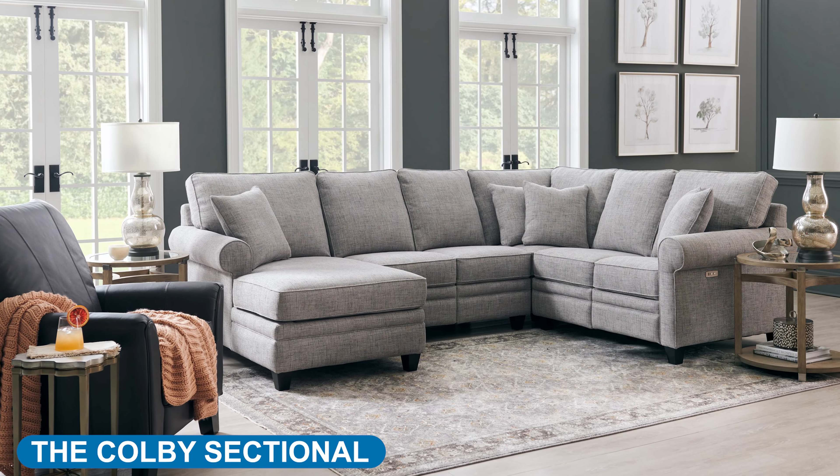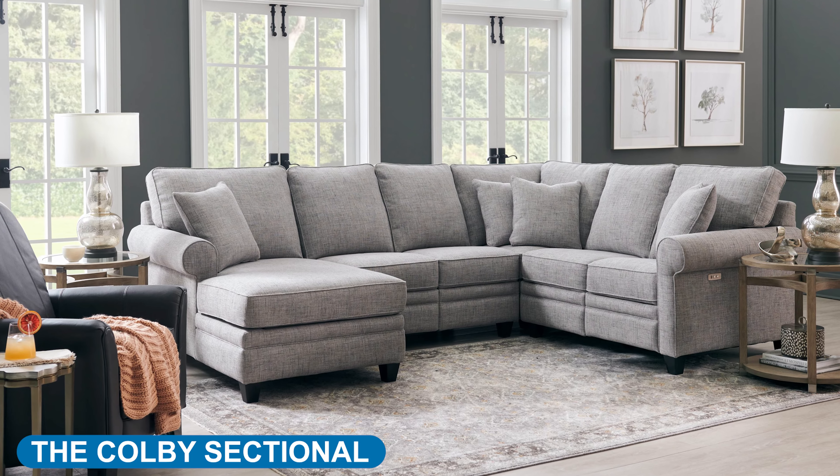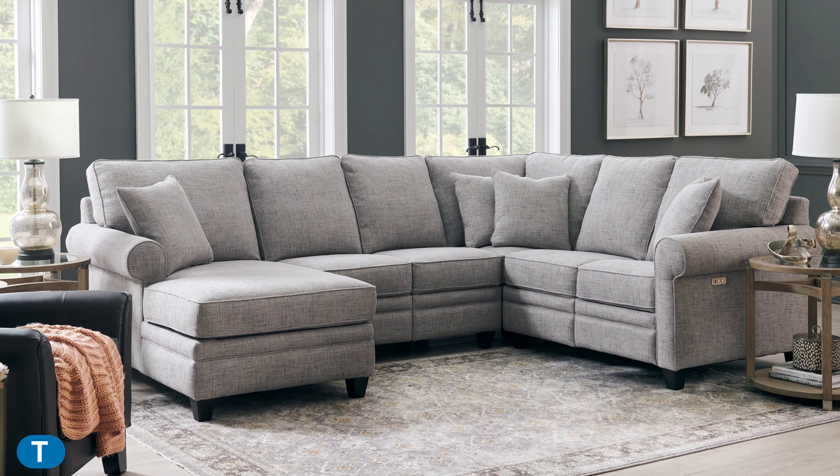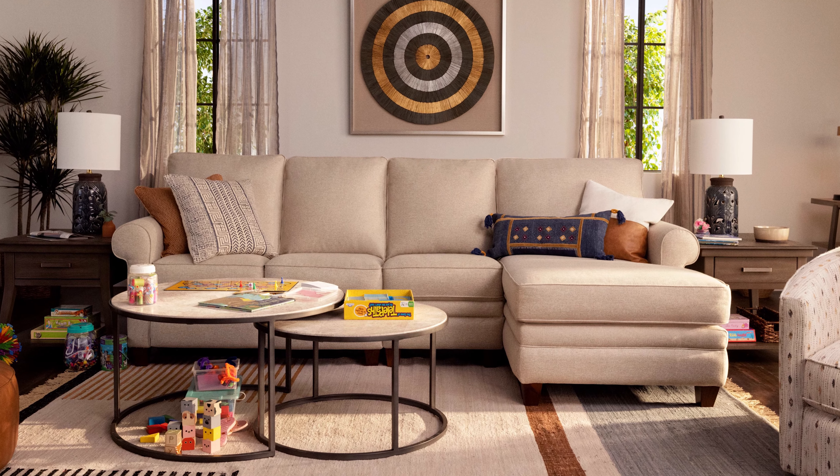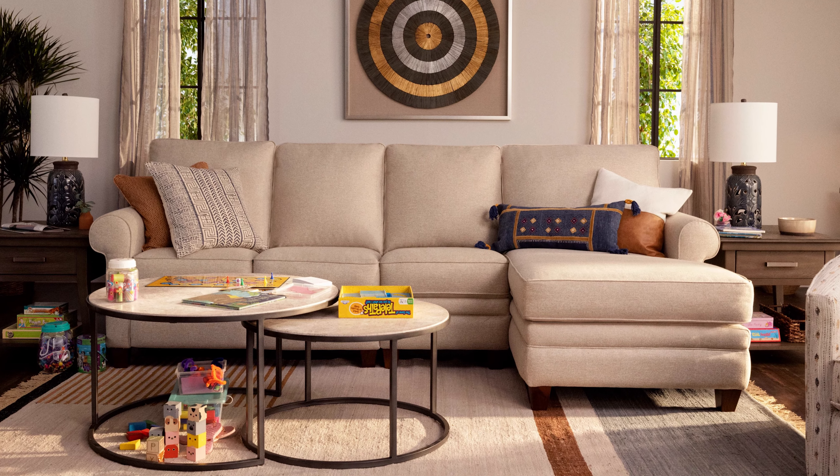Lastly, the Colby sectional is a comfortable casual furniture item, making it ideal for entertaining guests or relaxing on your own. The Colby sectional has an array of modules to choose from, which lets you customize the perfect configuration for any size room.